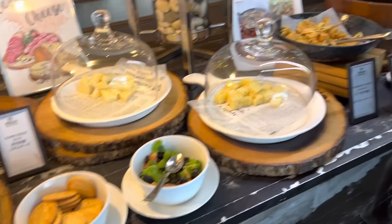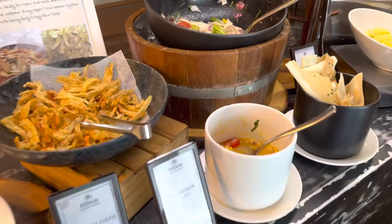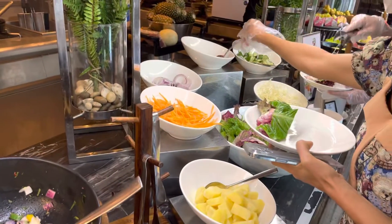What else we got here? Salsa and a salad bar.